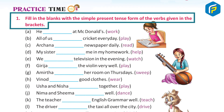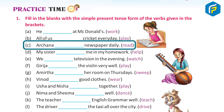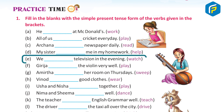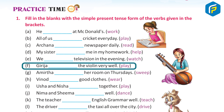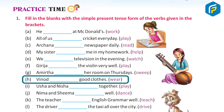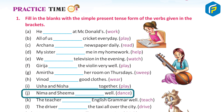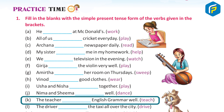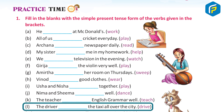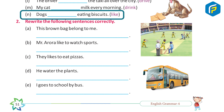Practice Time 1: Fill in the blanks with the simple present tense form of the verbs given in the brackets. A. He works at McDonald's. B. All of us play cricket every day. C. Archana reads the newspaper daily. D. My sister helps me in my homework. E. We watch television in the evening. F. Girija plays the violin very well. G. Amirtha sweeps her room on Thursdays. H. Vinod wears good clothes. I. Usha and Nisha play together. J. Neema and Sheema dance well. K. The teacher teaches English grammar well. L. The driver drives the taxi all over the city. M. My cat drinks milk every morning. N. Dogs like eating biscuits.